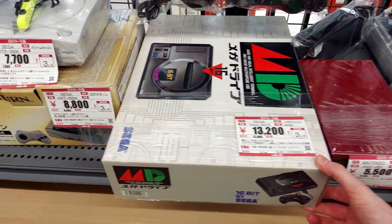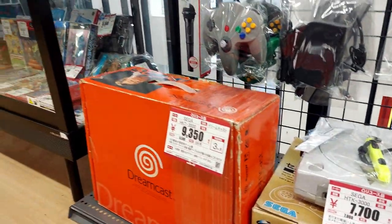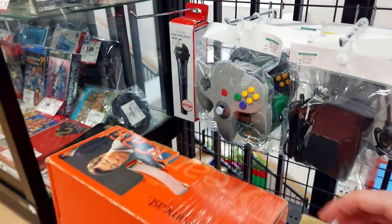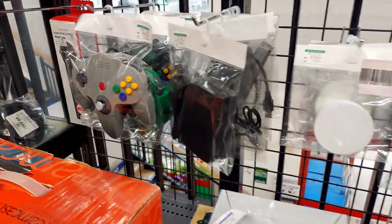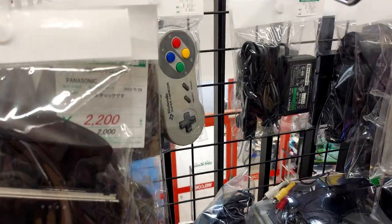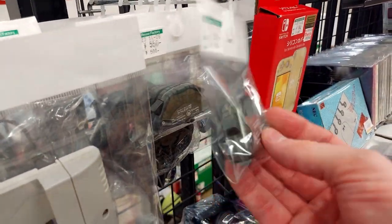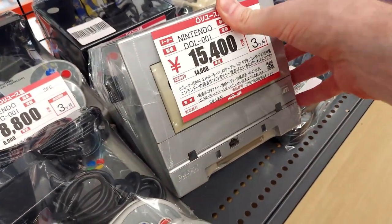We got 13,000 for a Mega Drive. Here's a Saturn for 8,000 in the box. The Dreamcast in the box for 9,000. Some N64 controllers at about 1,600 apiece. Some Super Famicom controllers. Oh, here we got a GBA with the player on it for 15,000 — incredible prices here.